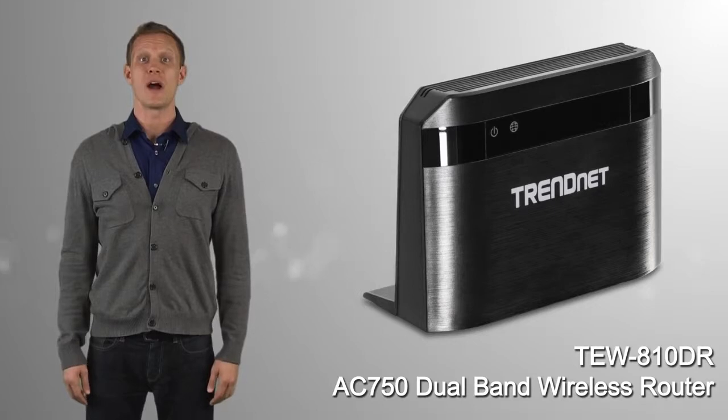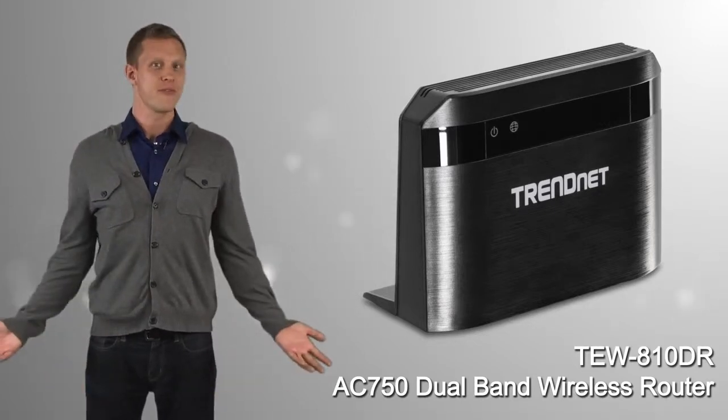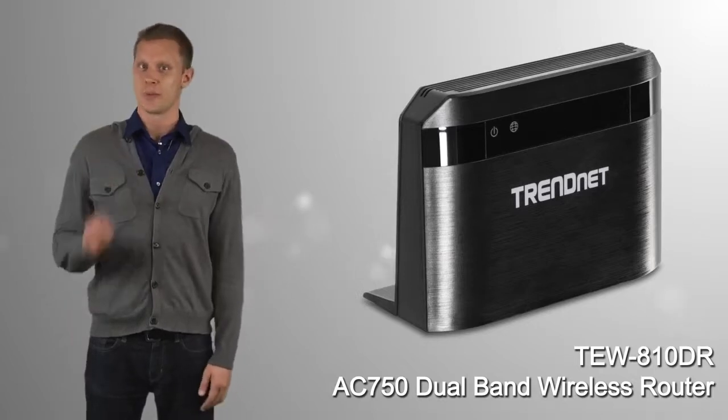TRENDnet's AC750 Dual Band Wireless Router, model TEW-810DR, offers high performance wireless AC at a reasonable price.